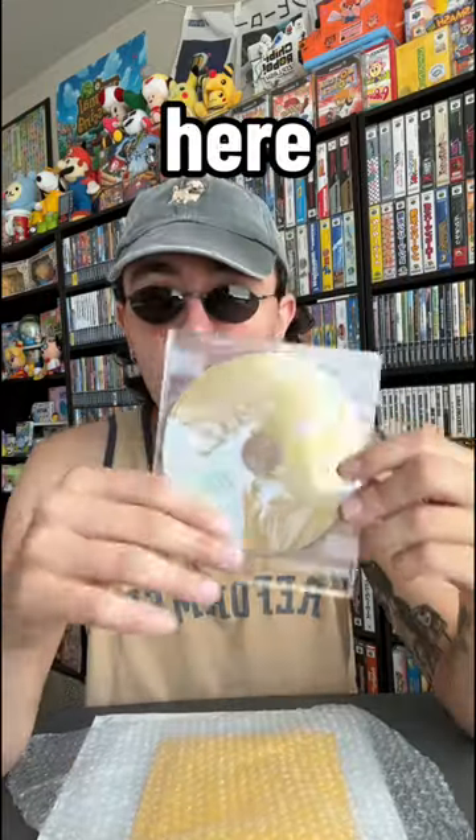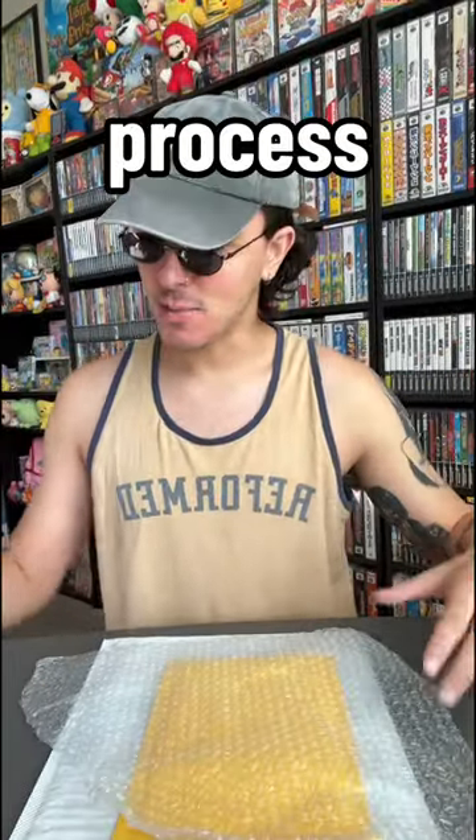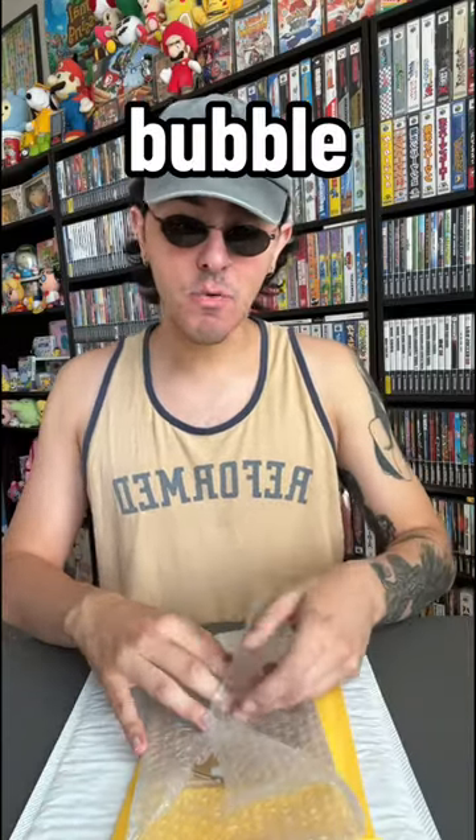We got the disc here in a protective CD case taped up at the edges so it doesn't flop around during shipping. Let me just show you guys the process — we're going to get the CD case and put it in a layer of bubble wrap.